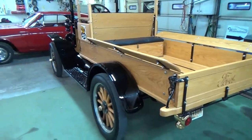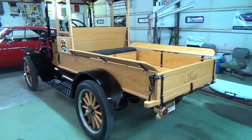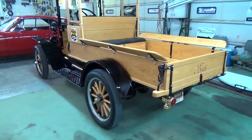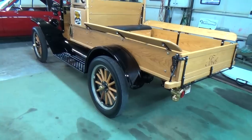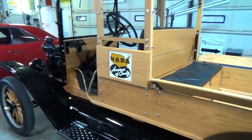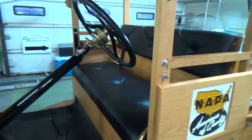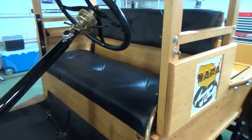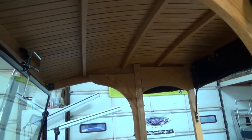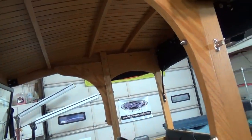We wanted to keep it all as period correct as possible. Now what kind of condition was this thing in when you got it? It was pretty rough. We had to buy a couple of different panels — the running boards usually rotted out on them, that's pretty typical. The wood was completely shot; somebody had sandblasted it at one point and ruined it. We had enough there to make patterns, but other than that it was all scrap. What kind of wood is that? Red oak, which is what they used originally.